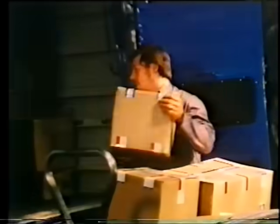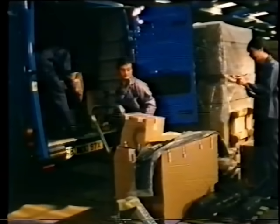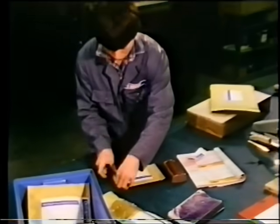They mostly go out in regular weekly deliveries by Skoda's own fleet of vans. But urgent orders are sent overnight by an express delivery service, or in the case of smaller items, through the data post system.